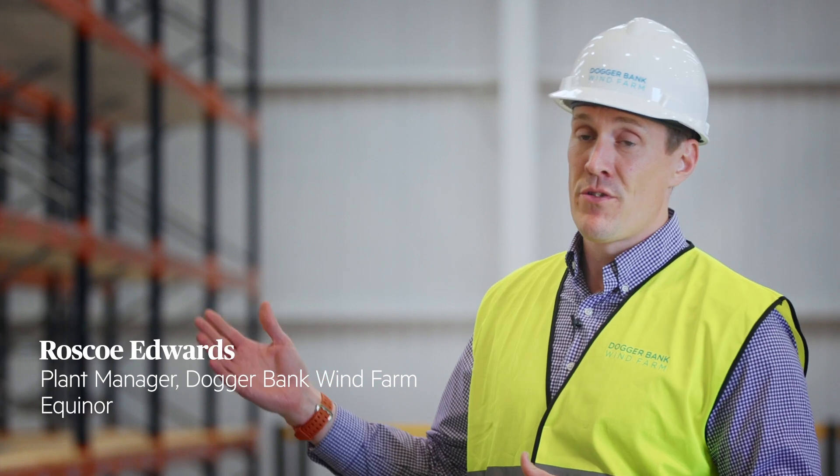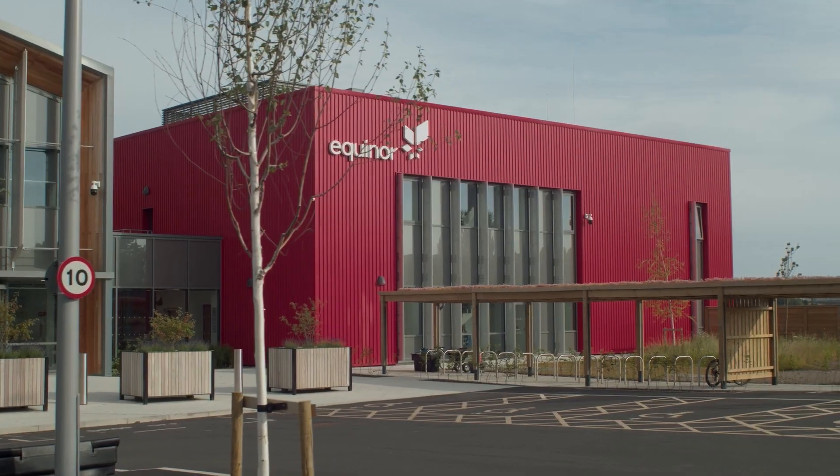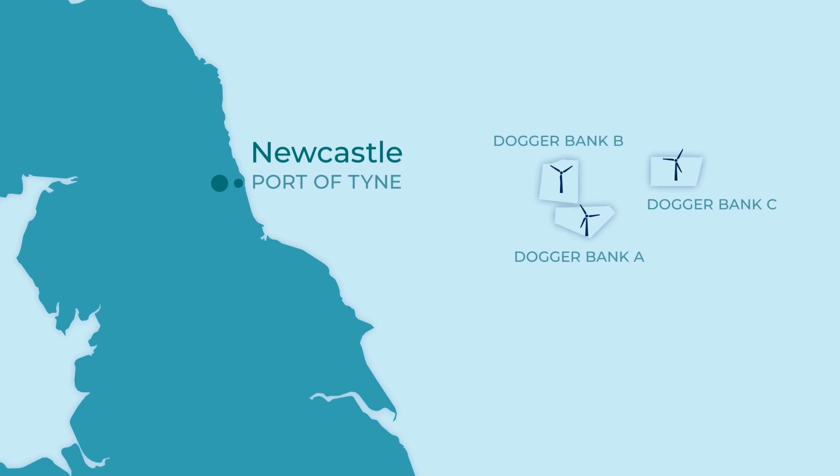The Doggerbank Wind Farm is currently being installed about 130 to 150 kilometers off the northeast coast. It's currently in the construction phase. It's being developed by Equinor, SSE and Vargron, who are the joint owners of the project, to develop the world's largest offshore wind farm.